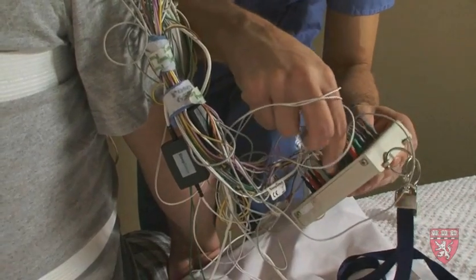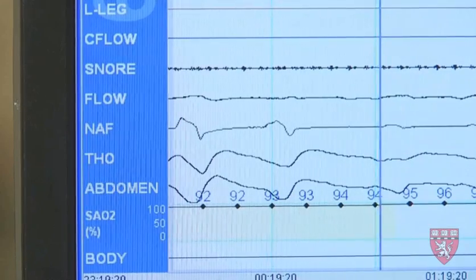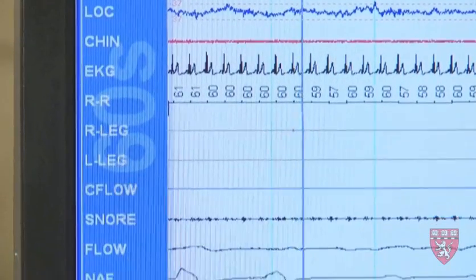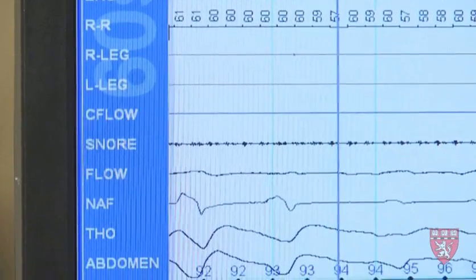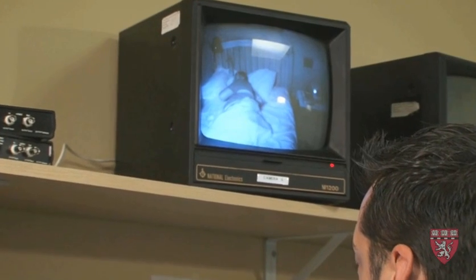All the electrodes that are placed on the patient get plugged into a head box that sends a signal to our acquisition equipment in our control room. We monitor air flow, pulse oximetry, respiratory signals, and what different stages of sleep the patient is in. Every second of the study will be looked at and scored, and then the physician will interpret and make a conclusion as to the presence or absence of sleep apnea, and if present, the severity of the sleep apnea.